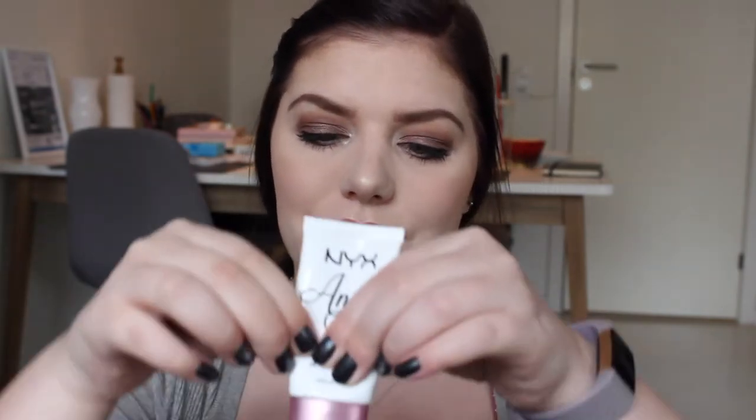The first product is my NYX Angel Veil primer — the skin perfecting primer. I really like this but it has just the smallest bit left, so hopefully I can finish this in a month. I'm filming this a week before May, so hopefully I can finish it in the next four or five weeks.